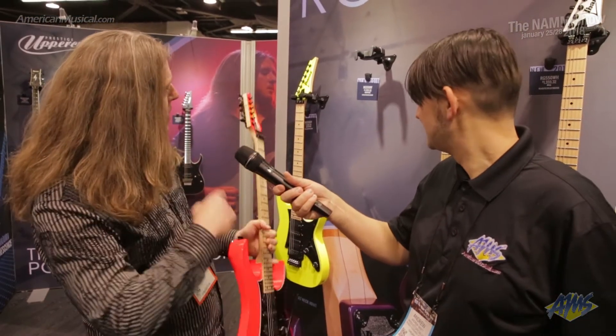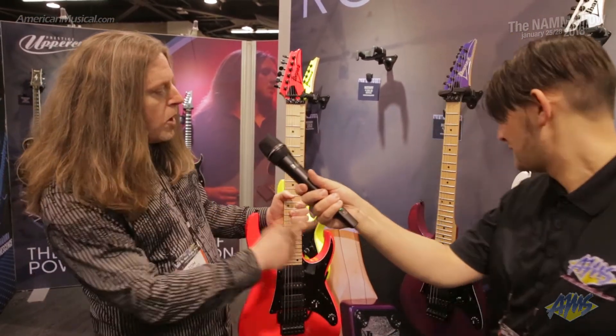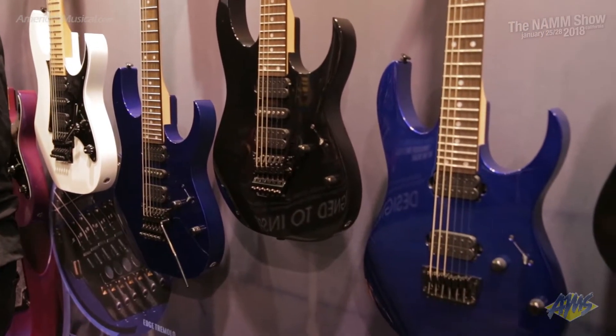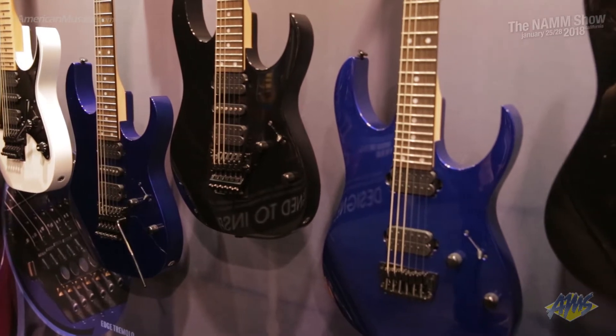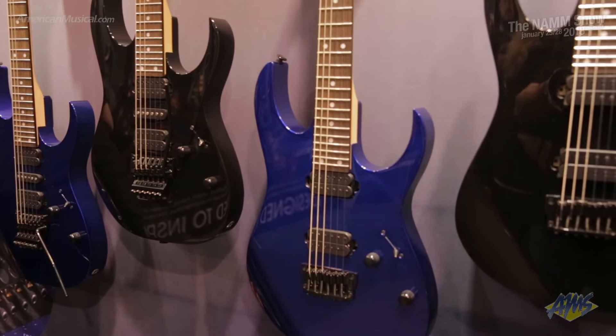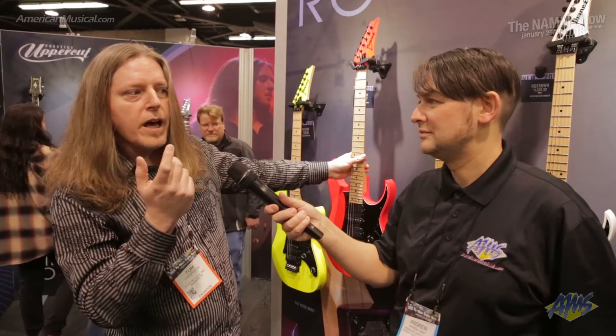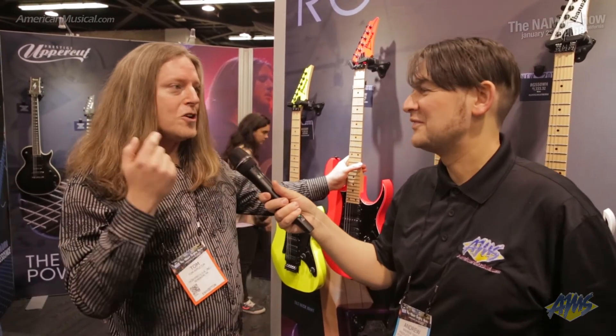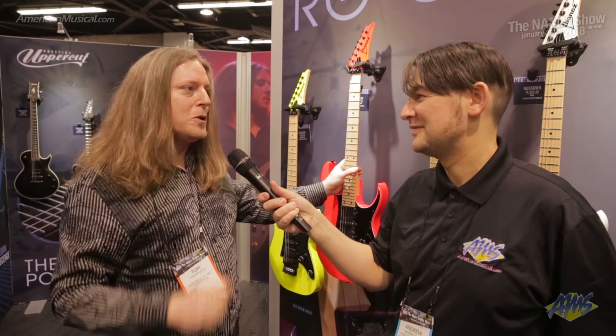We have desert yellow, road flare red, purple neon, and white. We also have the RG 570s which are available in jewel blue and black — the only difference there is instead of a maple board you get a rosewood board and no pickguard. And then there's fixed bridge versions which weren't available in the 80s, also the RG 521 in black and blue.